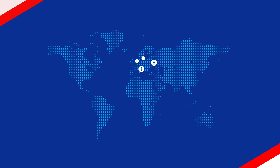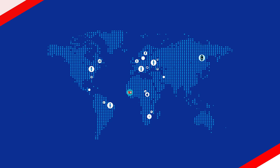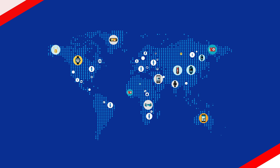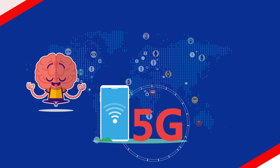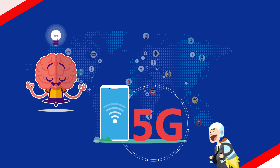As per some studies, it is expected that by 2020 around 30.73 billion electronic devices will be connected to the internet, which will rise to 70.44 billion by 2025. These numbers demand a much higher bandwidth than the existing fourth generation communication network. This is where 5G comes in.